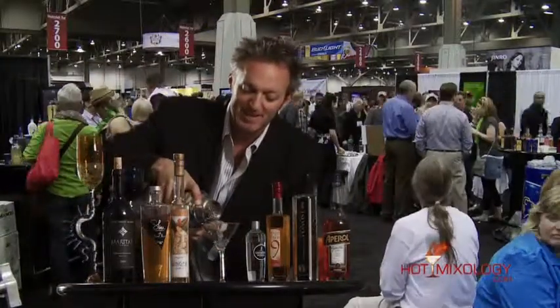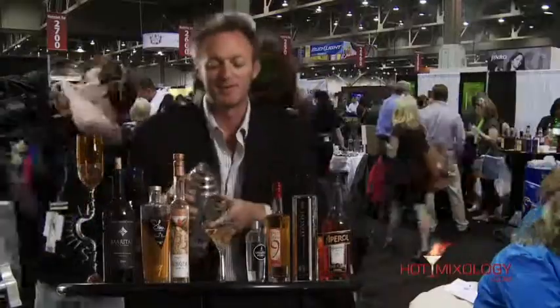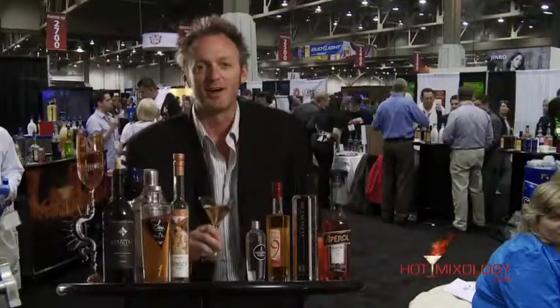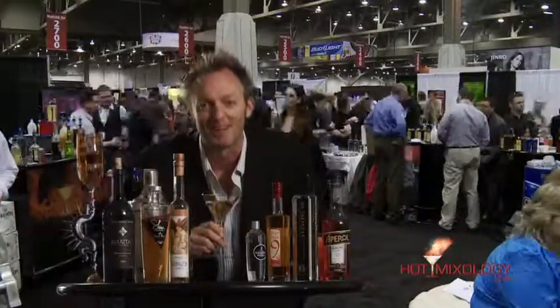Check out all these recipes on hotmixology.com. I'm going to hang out here and get away from that action just for a little longer. Check out hotmixology.com and join us at the nightclub and bar show in Las Vegas.